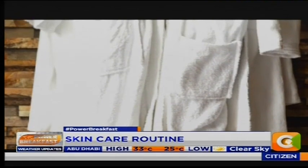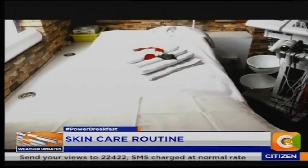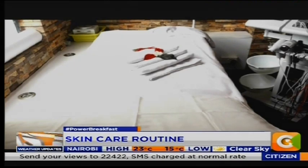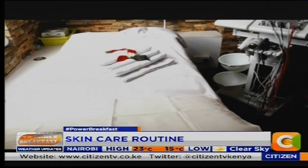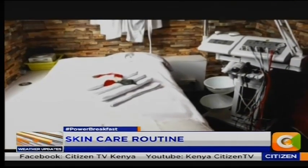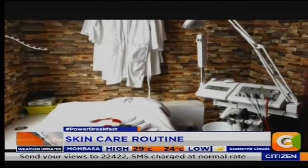A lot of people feel like it's too expensive to go and buy all these products and do all of this to my face every single day. Why can't I just shower like I usually shower, wash my face with soap and move on? So there's the expense aspect of some of these products. What do you tell someone who's worried about that?